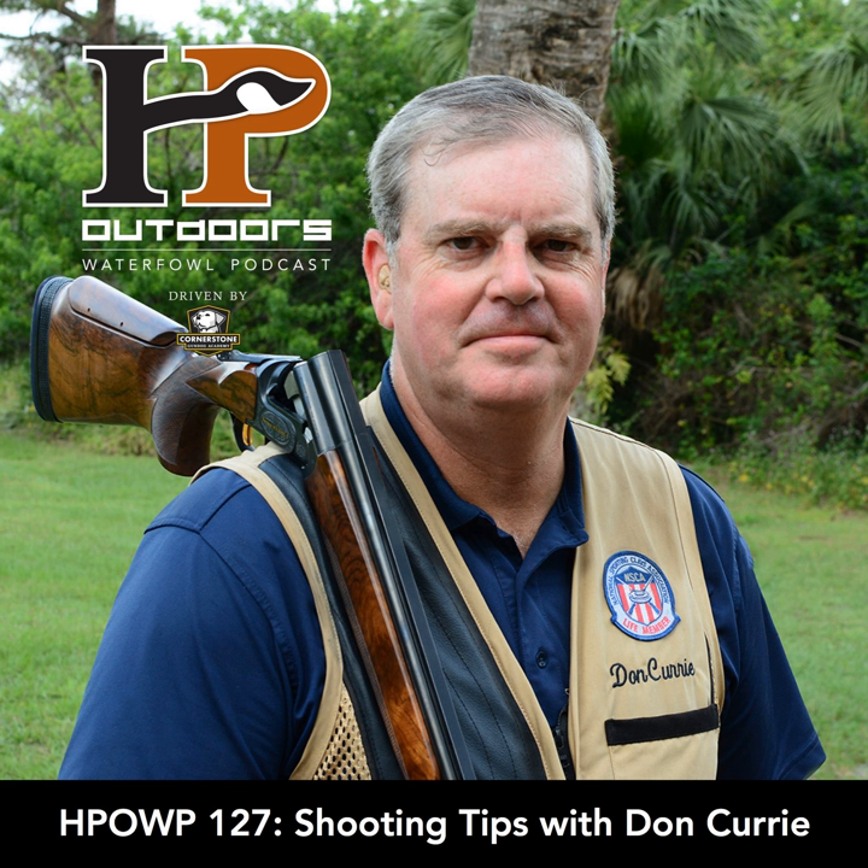Catch us on all the social media platforms — Facebook, Twitter, and Instagram. If you're a Facebook user, head over to our Facebook listeners group and join in with a bunch of like-minded waterfowl hunters, talking shop and also talking with my co-host, Dan Harushka.